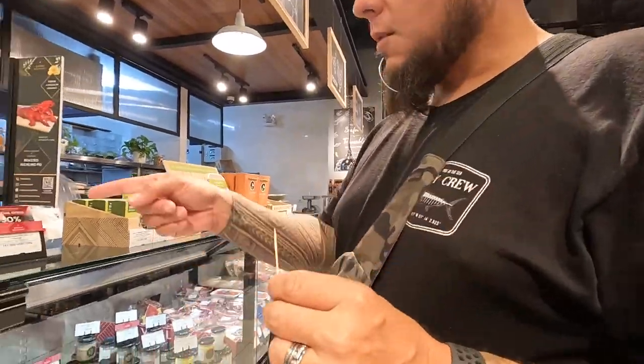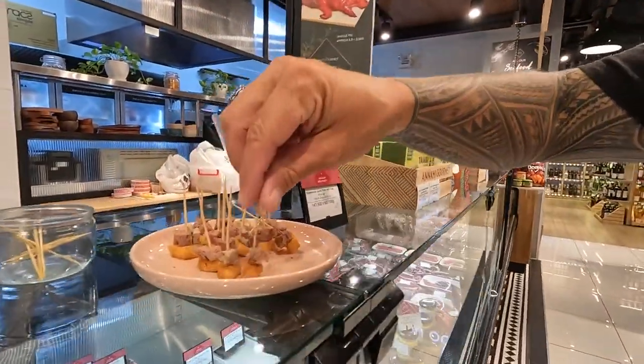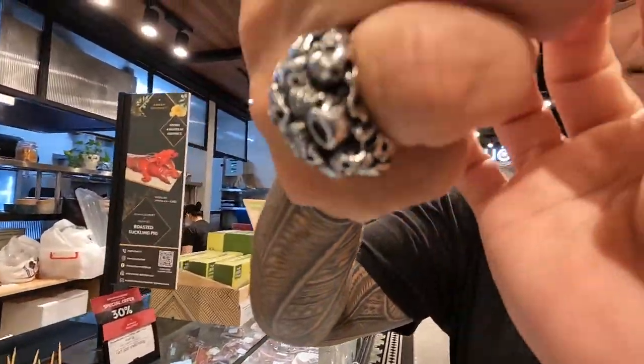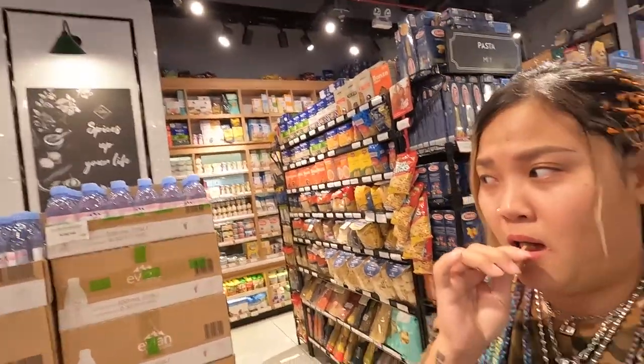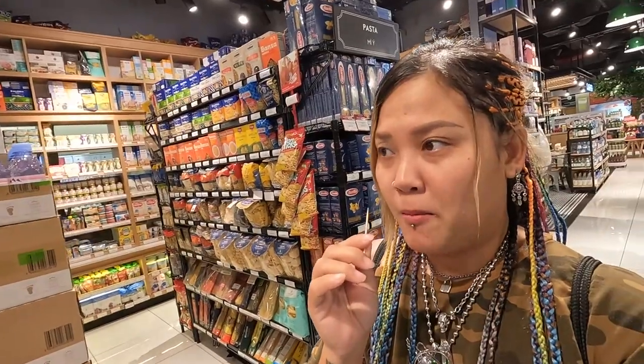Oh, that's good. We have like three different kinds. Try the pate — pate on a cracker. It's really good. It's the best duck pate I've ever had.